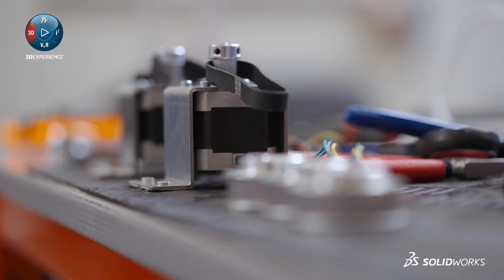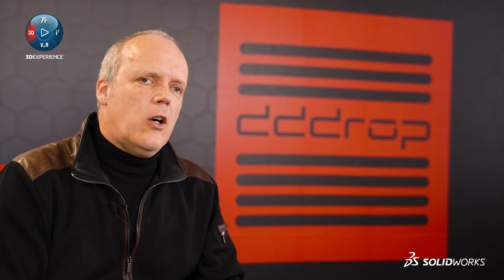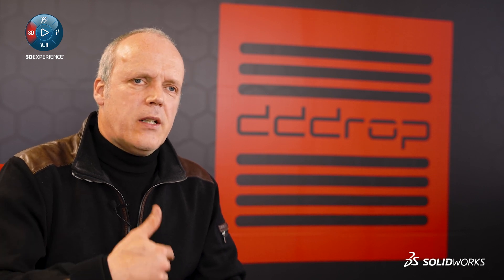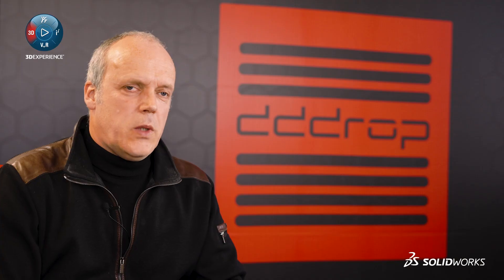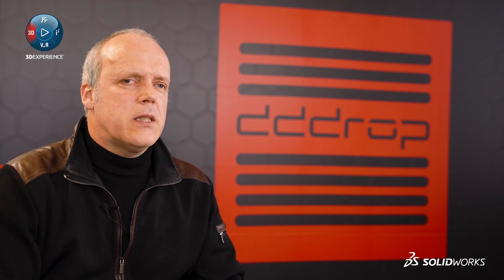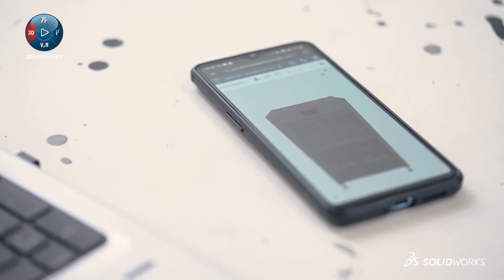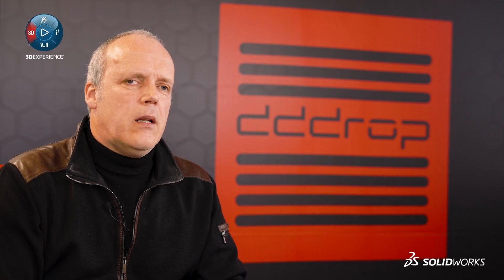3DEXPERIENCE for us is much more than an engineering tool. It allows our engineers to work together more efficiently, but also allows other colleagues to be involved in the engineering process, sharing data like never before. 3DEXPERIENCE speeds up our product development, which is essential in these days. Time to market is really important. By allowing people to connect to the project much earlier and share data, we can save a lot of money and make less mistakes.